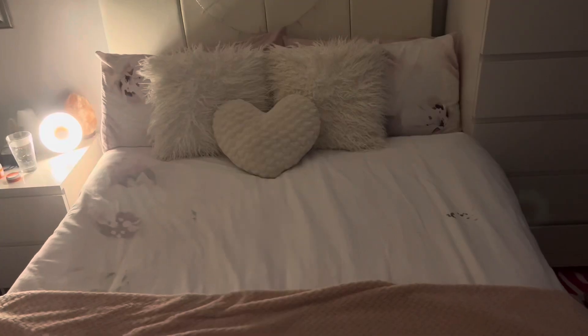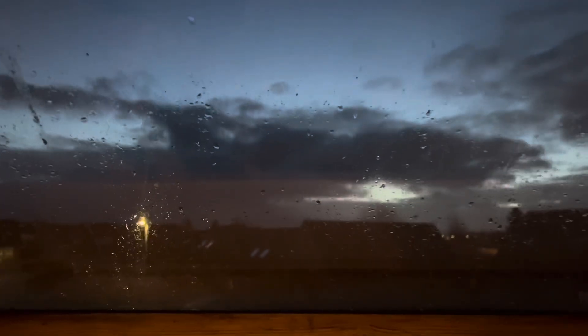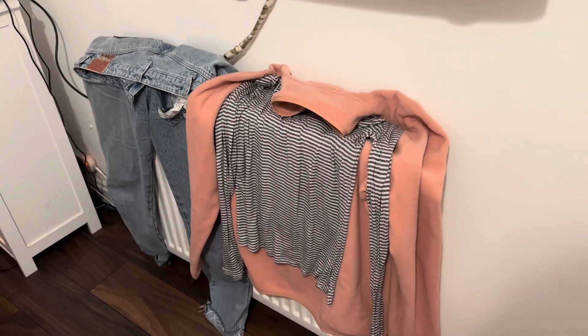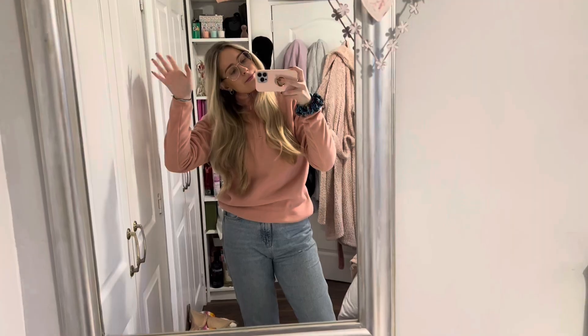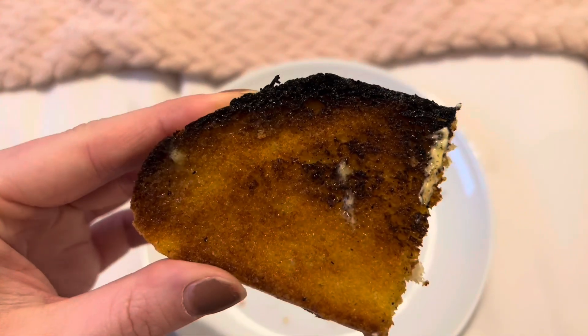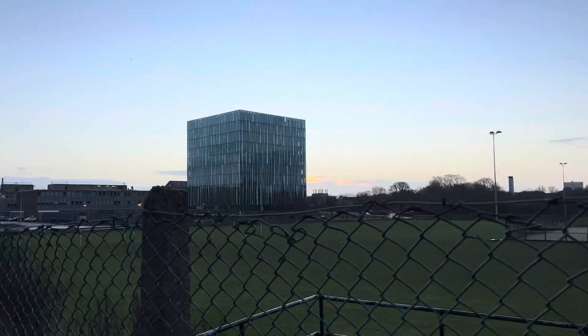We're starting off with my morning routine. I always make the bed — number one rule — always make your bed and you'll feel like you've already achieved something before the day has begun. I also get dressed almost straight away after my shower, and once I'm dressed I like to have a bite to eat. I don't always eat before I go to the lab but this morning I was feeling particularly peckish.